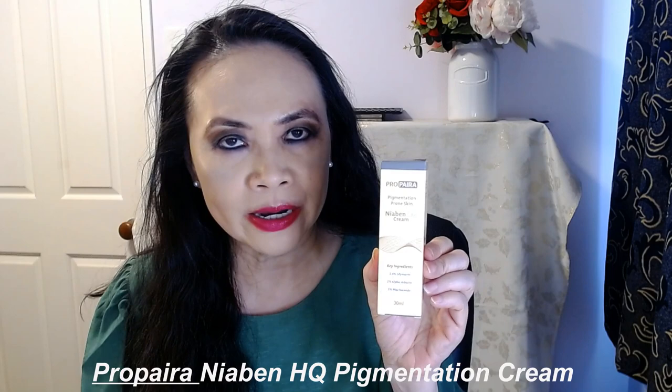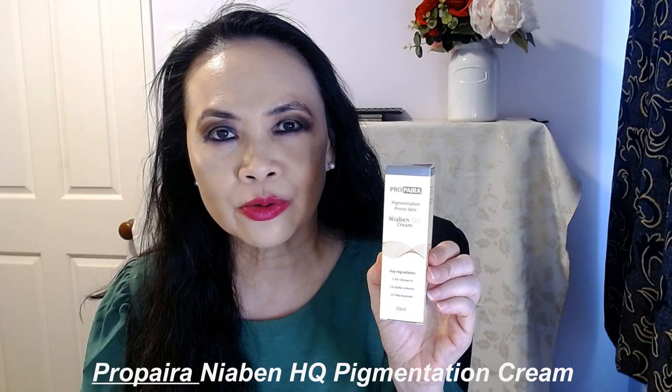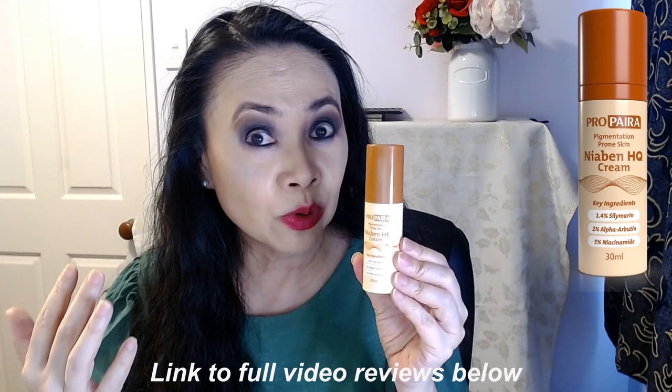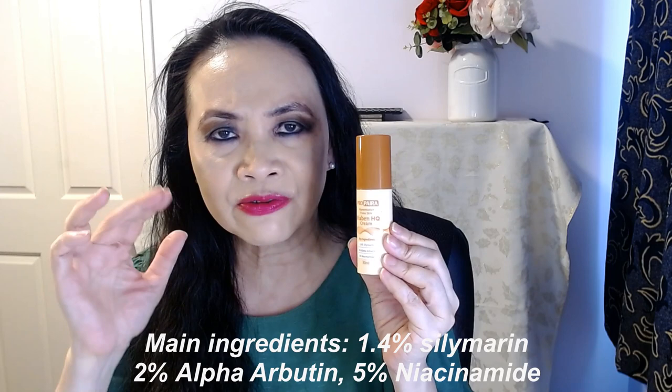If you're going to ask me my number one product of 2022, it would be by the brand Propyra — this is the Diabene HQ pigmentation cream. This is my number one pigmentation serum of the year. I have already done a video on this, so you can look at it in more detail. The main ingredient in this product is silamarin. I'm loving this — it does fade my dark spots. Some of my very stubborn dark spots are starting to fade. And not only that, I also see such an evening out on my skin tone, a certain radiance and glow in my skin.